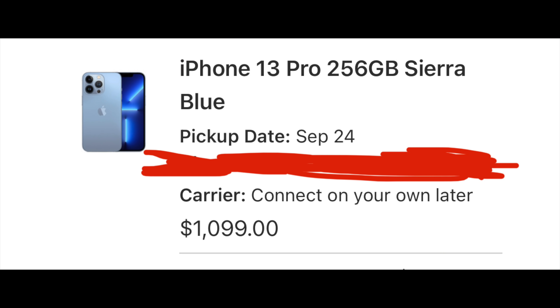Hey, what's going on everyone, Greg here. The new iPhone 13s are available to order and I just decided to order what I think will probably end up being my main device for this whole entire year — the iPhone 13 Pro.